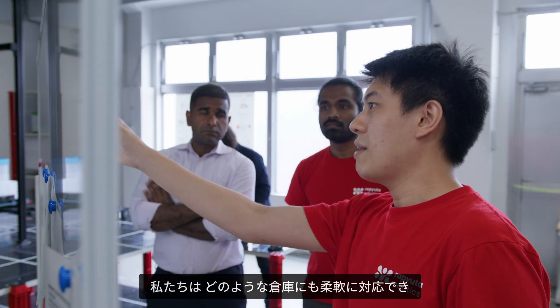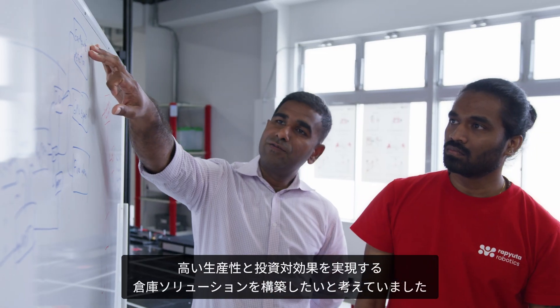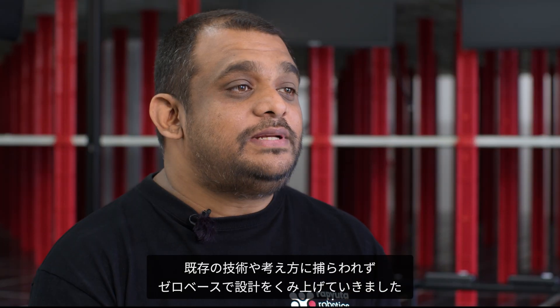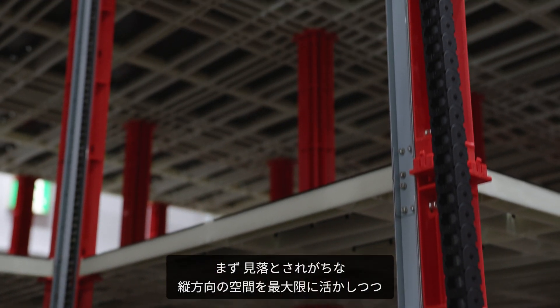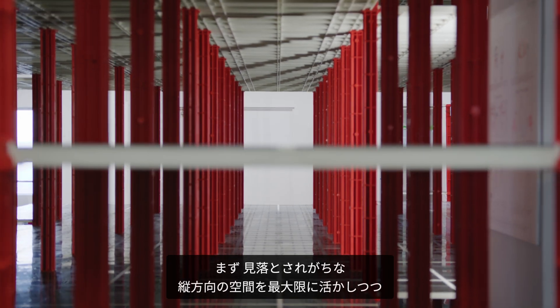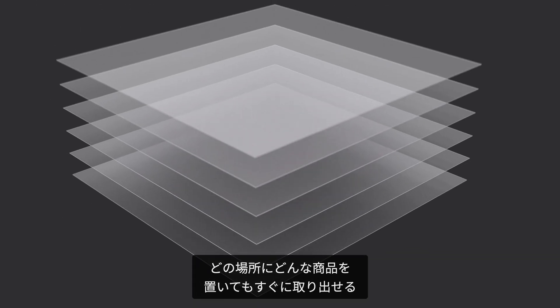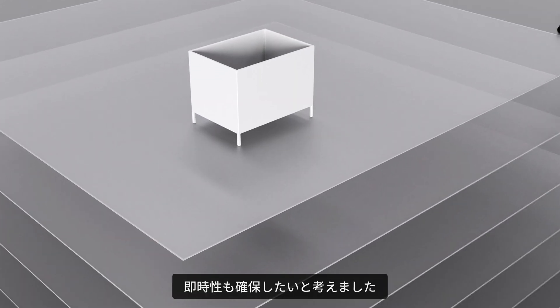We wanted to build a storage solution that is highly flexible for any warehouse and highly performant, providing a great return on investment. In our quest for the optimal solution, we started with a clean slate with simplicity as our guiding principle. We wanted to leverage the often overlooked potential of vertical space, but at the same time have the flexibility to place items anywhere in the 3D space and directly access any items at any time.